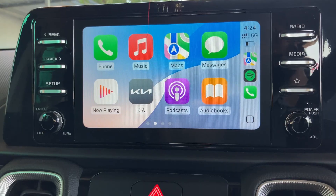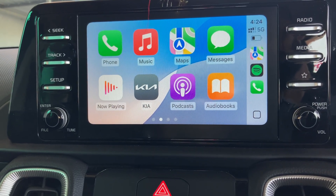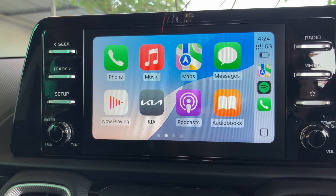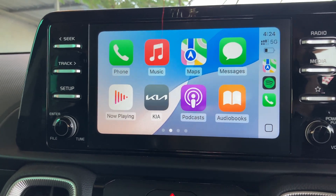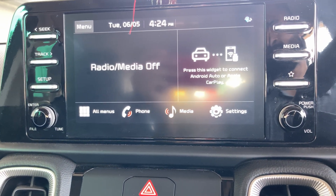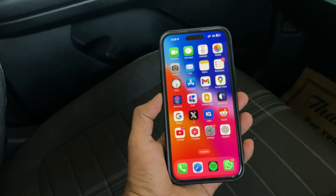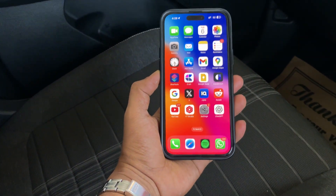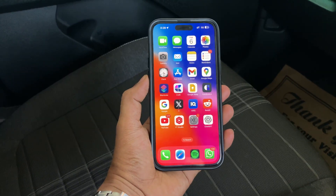Currently, after iOS 18.5, it is not happening. But at that time, I had iOS 18.4 installed on my iPhone, and the CarPlay issue was majorly discussed over the internet. So I think that was an update or iOS issue — a bug or a glitch — and they might get it fixed in coming days.